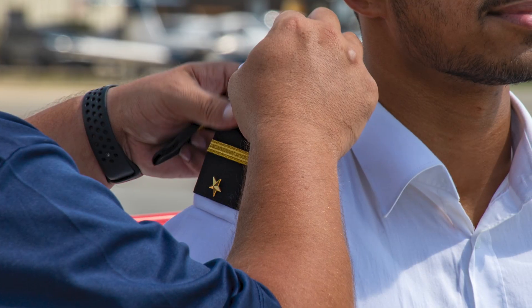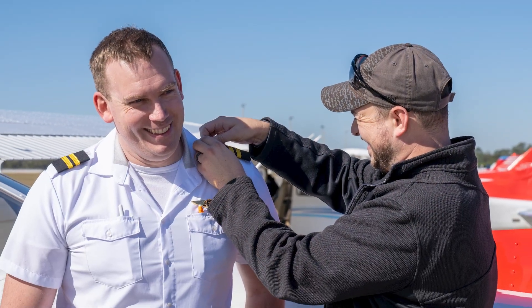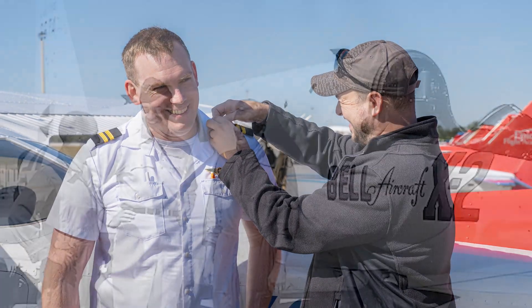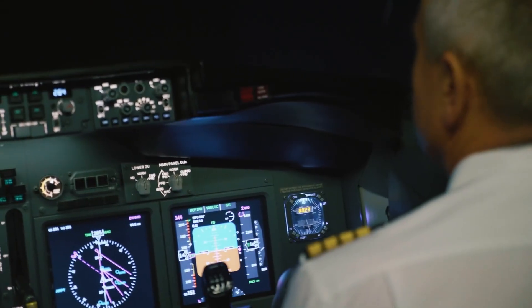That's everything you need to know about pilot rankings. We hope this video helped shed light on the importance of rankings in aviation, and how military tradition has shaped this crucial hierarchy.